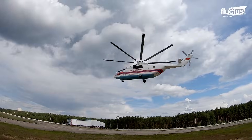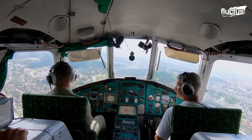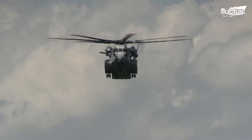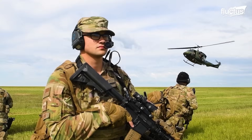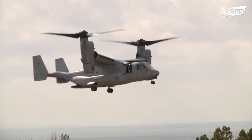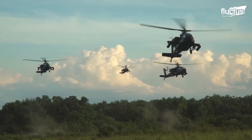Hello everyone and welcome back to the Fluctus Channel. Since their creation, helicopters have offered great versatility to military operations thanks to their vertical flight. For this reason, countless models have been developed, each focused on fulfilling various tasks, from support activities to attack missions.